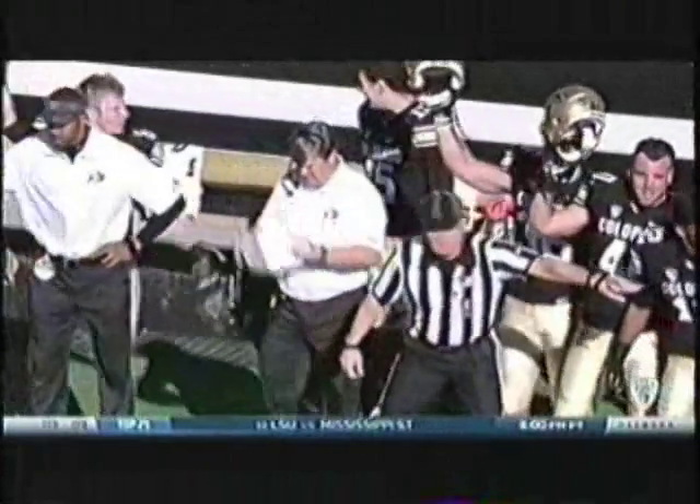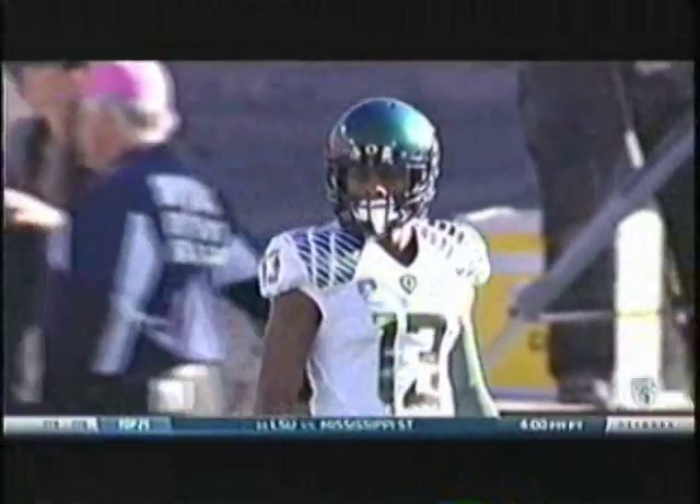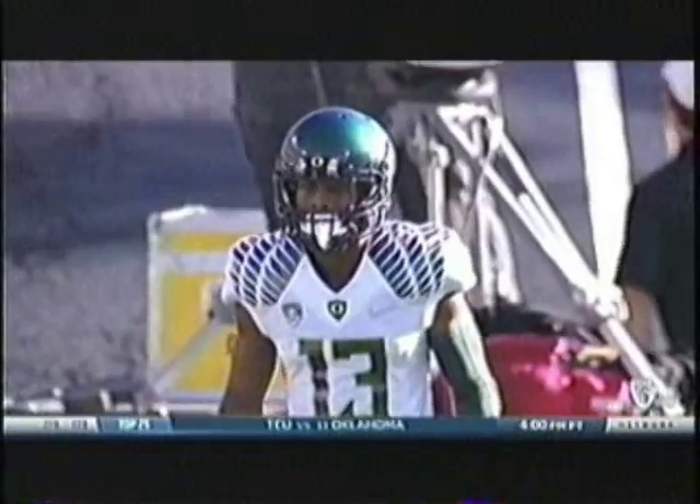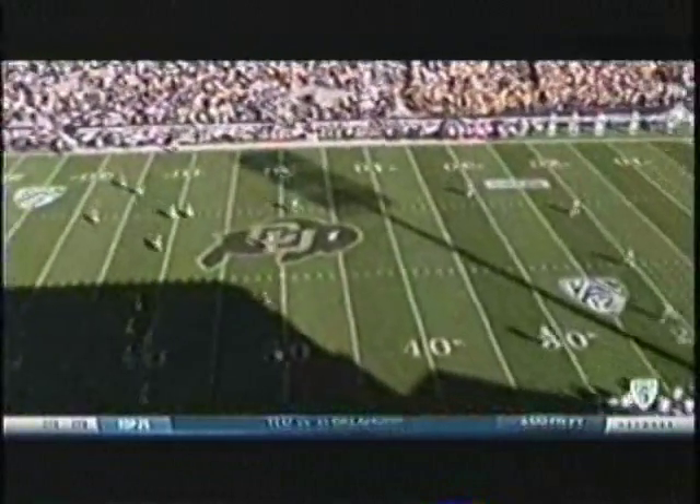Mike McIntyre, a tremendous job — three years at San Jose State, got them into a national ranking and a bowl victory last year. Colorado hired him, and now the Buffaloes attempt an onside kick to start the game.